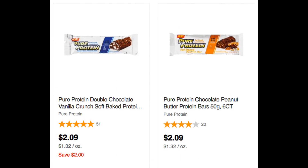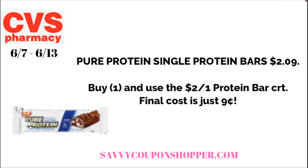One more possibility I want to throw in the mix — this was not advertised, but I got a really great CRT for $2 off a protein bar. If you shop online, they have the Pure Protein bars for $2.09 each. If you've got the CRT this week for $2 off one protein bar, you can grab one for only $0.09.